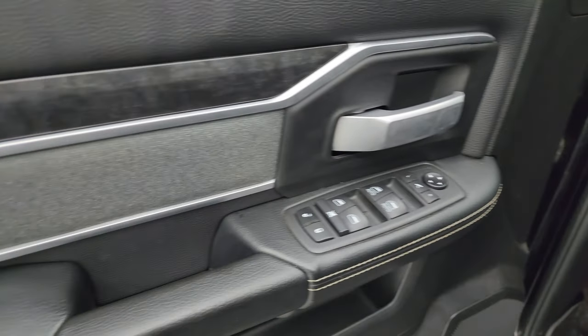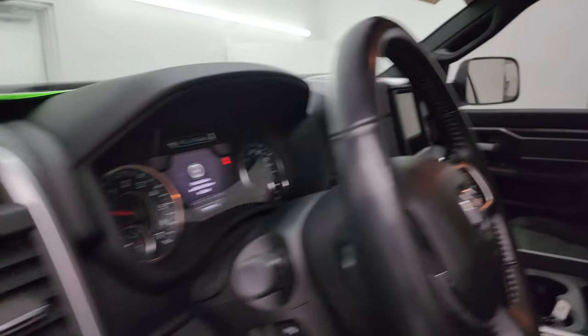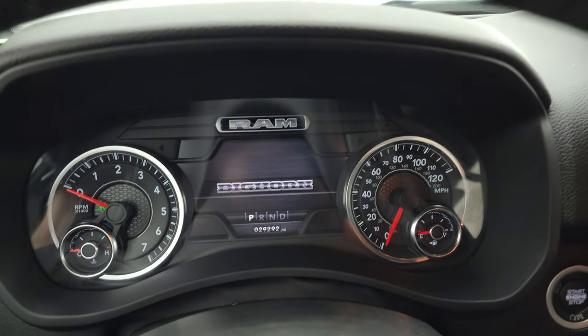Power windows, locks and mirrors, cloth bolster, wood grain trim, and these mirrors do power fold in. I always like showing both sides so you know both sides are working properly. Let's hop inside and check out the miles, radio, and everything that this truck has to offer on the interior.